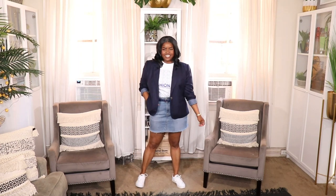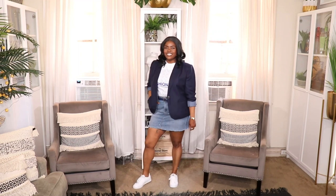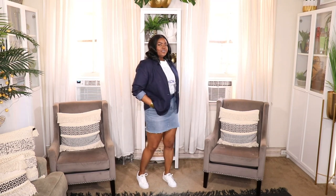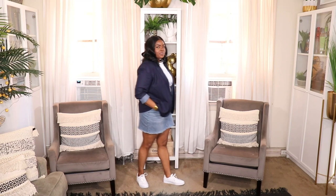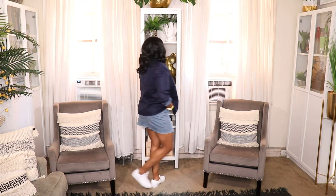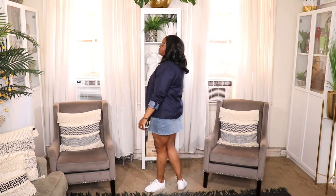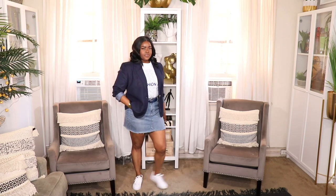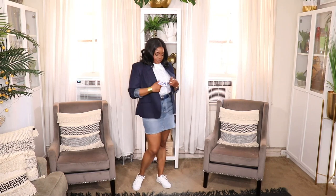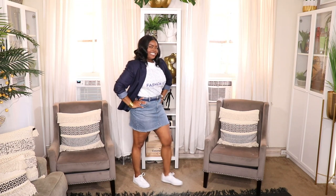I wanted to give you guys at least one blazer look because there's no better way to dress up a denim piece than wearing a blazer with it. I threw on this blazer from the Who What Wear collection from Target with this fashion icon graphic t-shirt from Fashion Nova. I threw on this navy belt from Amazon and simple white Nikes. A blazer is a great way to dress up a denim skirt. For mature ladies who want to dress it up, this is a great look — and towards the end of summer it would be a great transitional look.